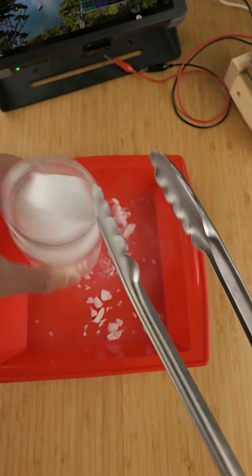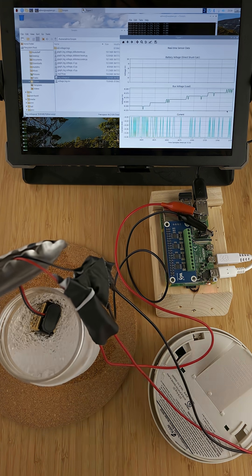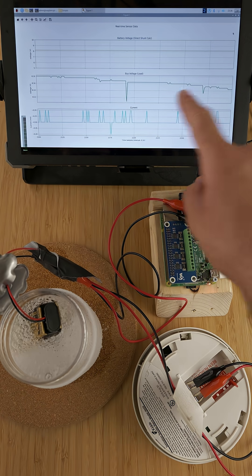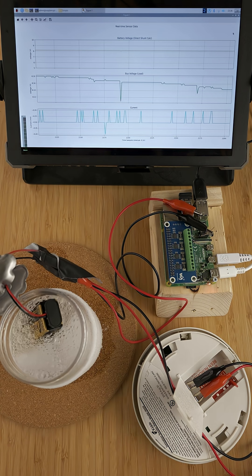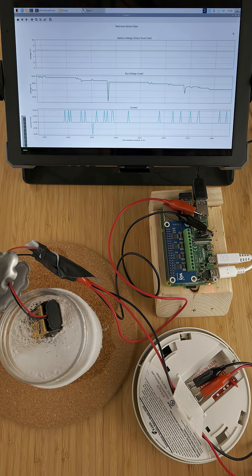We need colder — dry ice ethanol, which gets down to minus 68-ish Celsius. When I put the battery in here, the voltage went up. Yeah, up. But just for a bit. Eventually it did drop, and the smoke detector finally chirped. But I had to cool this old, dead battery down by more than 80°C to do that.